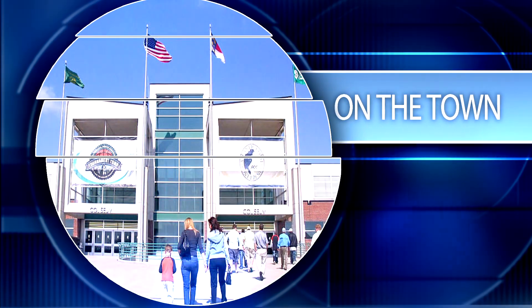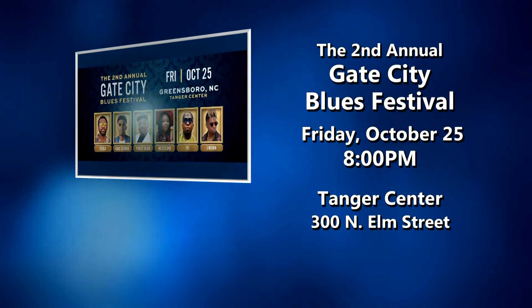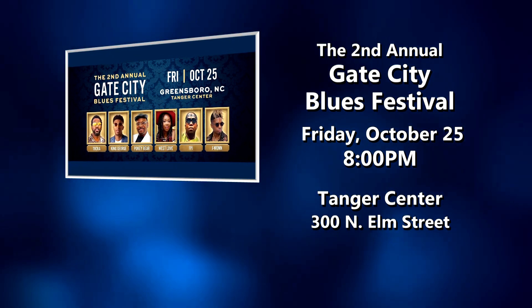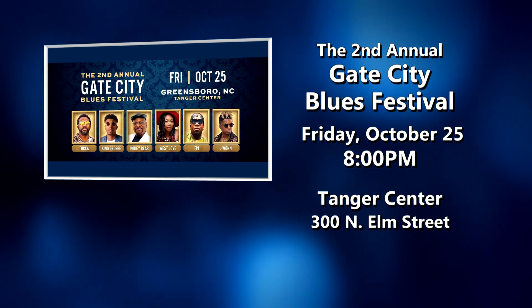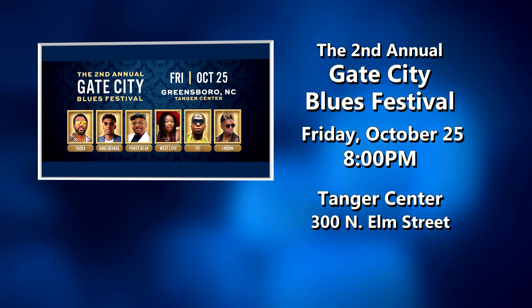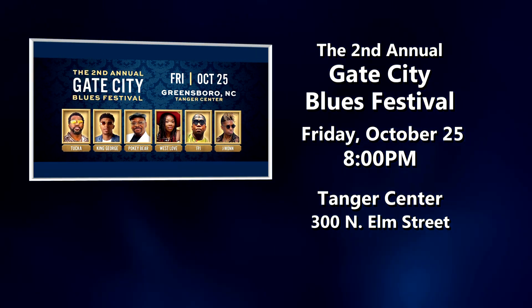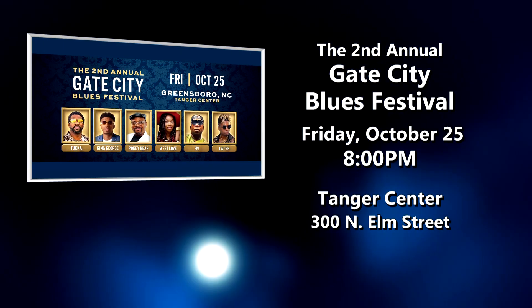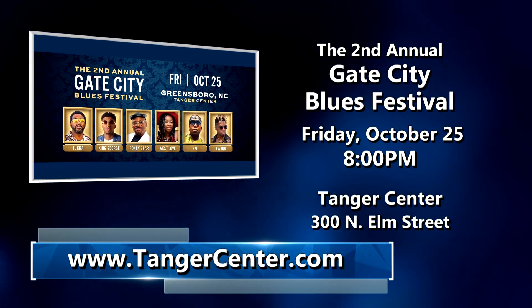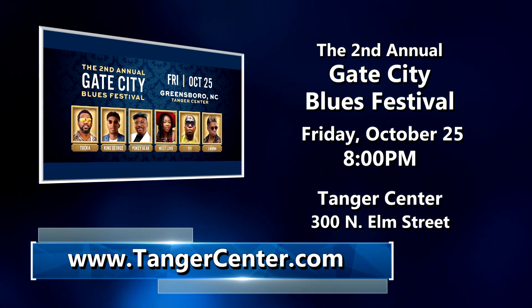Here are some special events happening this week on the town. The second annual Gate City Blues Festival is October 25th at the Tanger Center. Featuring King George, Tucka, PokeBear, Westlove, Fred Palmer Jr., and Jaewon, this event promises musical storytelling with stark emotion and a revolving reality check. Learn more and get tickets online at TangerCenter.com.